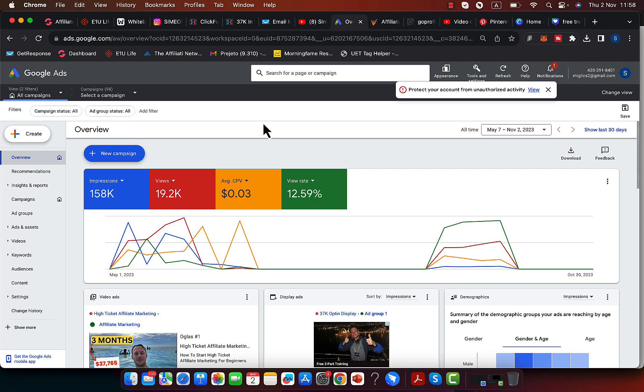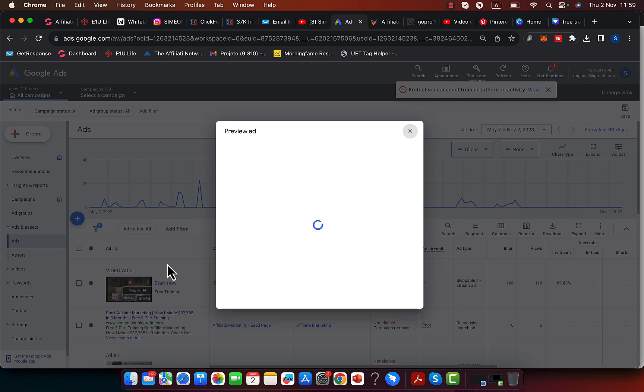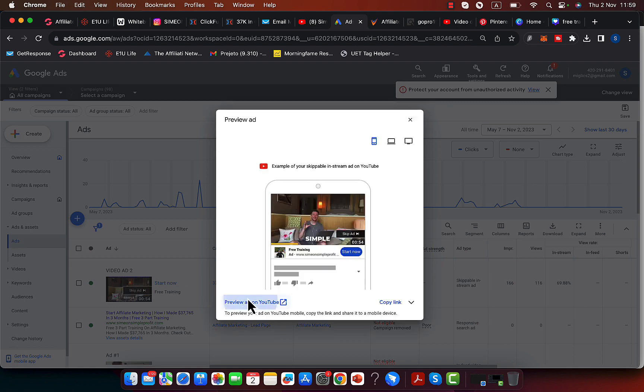Go to Google Ads and YouTube Ads and pay $5 to $10 per day on YouTube ads to drive video traffic. You can see I'm promoting a lot of products through YouTube ads — I've made literally hundreds of thousands of dollars with Google and YouTube ads.